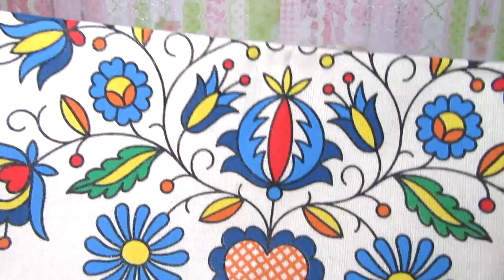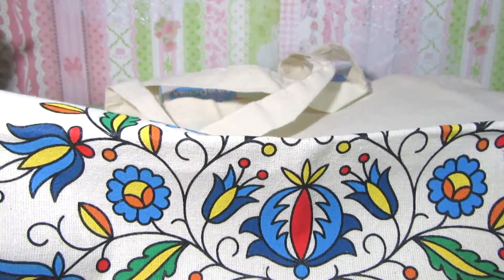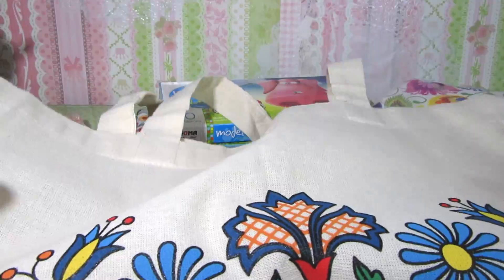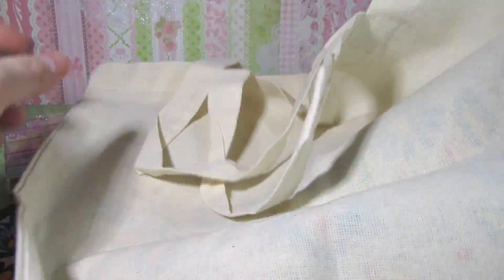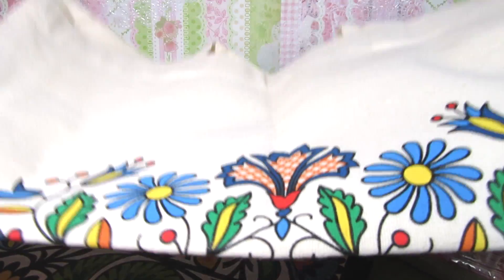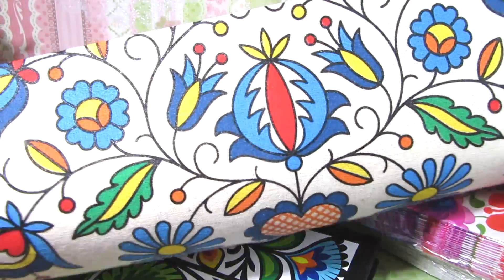Last but not least, she sent this tote bag, which is just absolutely gorgeous. I love all the colors — they're so vibrant. It's a canvas tote and it's actually a really good size. It has flowers and hearts on one side, and the other side is just blank. I typically use these totes to shop, but this is going to be craft room only, because it's way too pretty to take to the grocery store!